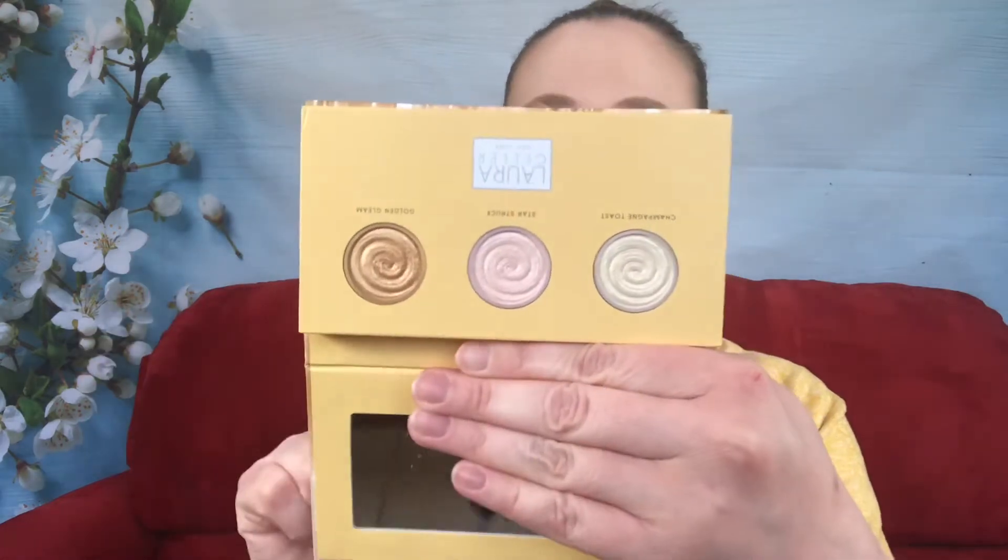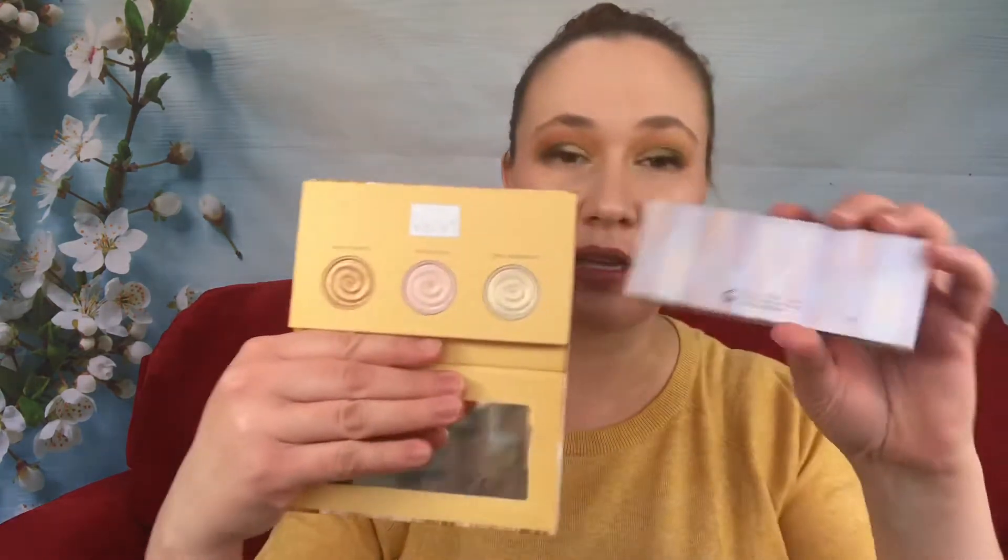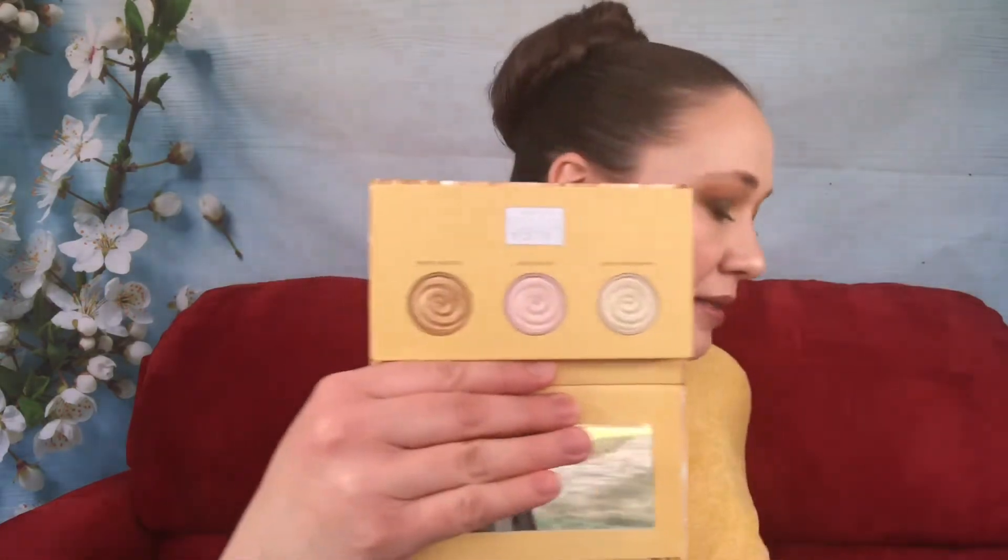The Laura Geller Glow For It palette gives you three shades. There's a lot of wasted space in this one — it bugs me the most because you could make this palette half the size. You have Champagne Toast on top, Star Struck in the middle, and Golden Gleam on the bottom. Golden Gleam is obviously too dark for me and doesn't work as a highlight. Champagne Toast is nice, and Star Struck is probably my favorite — it's a very pretty pinky shade. I like the Laura Geller highlighters, I'm just not sure they're my favorite.